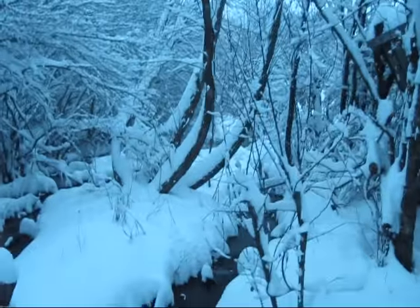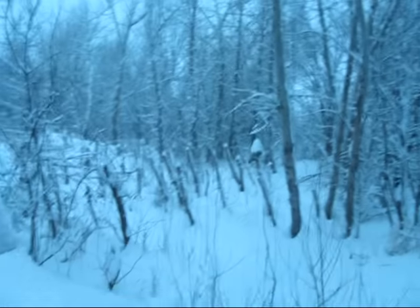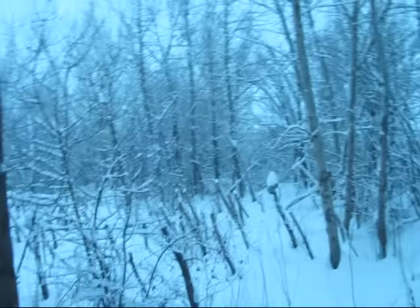I just thought I'd start this video off with our creek — it sure is beautiful. We ended up measuring it, we got about 16 inches last night. As you can see, it is still snowing.